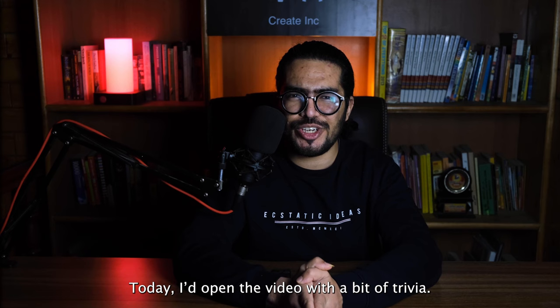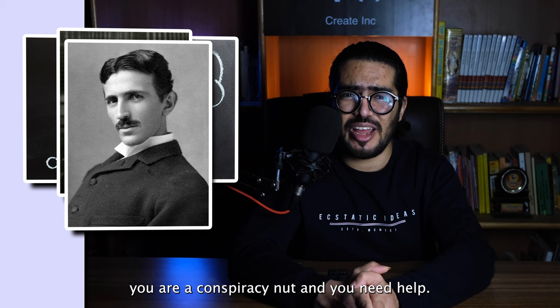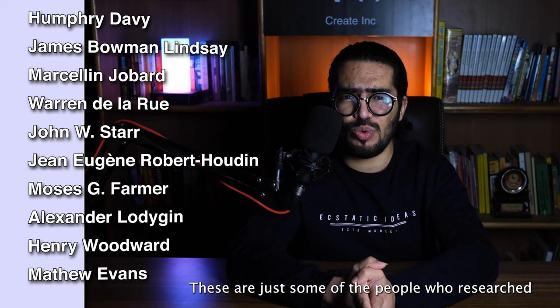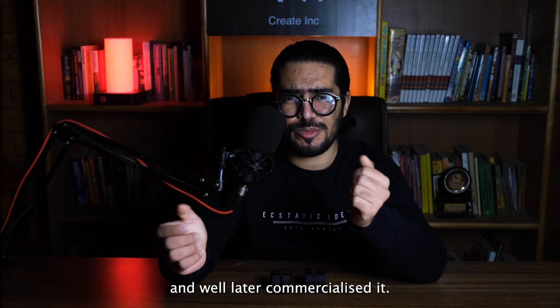Hello, you absolute legends and welcome back to Create Inc. Today I'd open the video with a bit of trivia: who invented the light bulb? If you just thought Edison, you're wrong. And if now your mind went straight to Tesla, you're a conspiracy nut and you need help. An incandescent light bulb had been in development for around 80 years before Edison even started his work on it. These are just some of the people who researched and developed their own versions, some of them even holding patents. Edison merely improved the light bulb to the best of his abilities and later commercialized it.